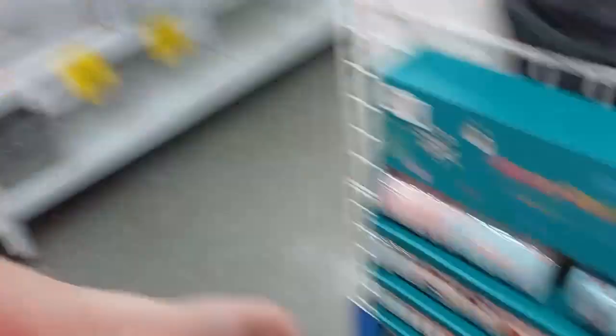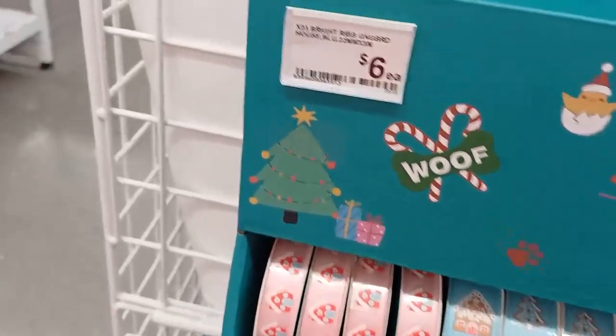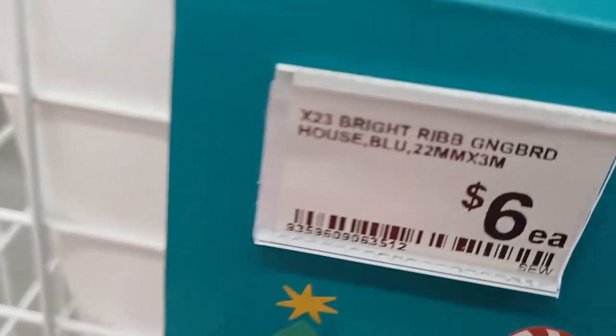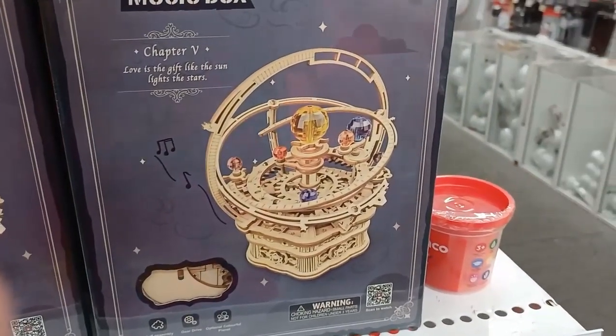I found these ribbons, and I am going to get these. They're usually $6 each; at the moment they're $4.80, so they'll be $6 if you're going after the sale. It's the universe, made out of wood.